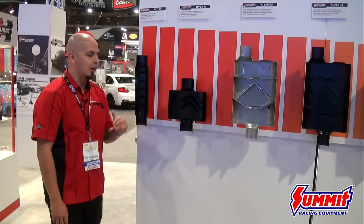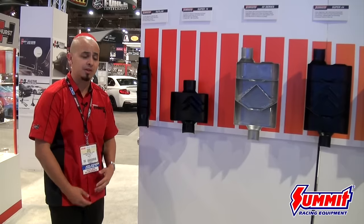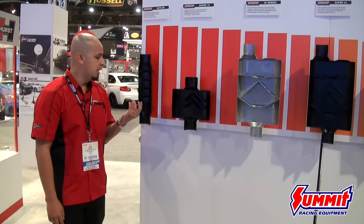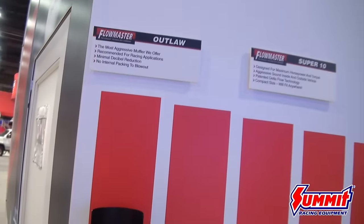We're going to start off today with our Outlaw Race muffler, which is a very aggressive and noticeable muffler, not only outside of the vehicle but also inside the cab. What I would recommend to most consumers is to not run this muffler unless they're willing to accept the interior drone level and the interior resonance level.